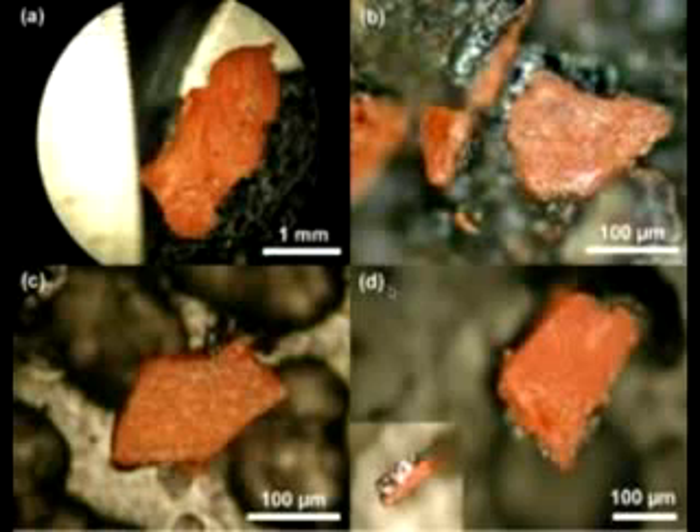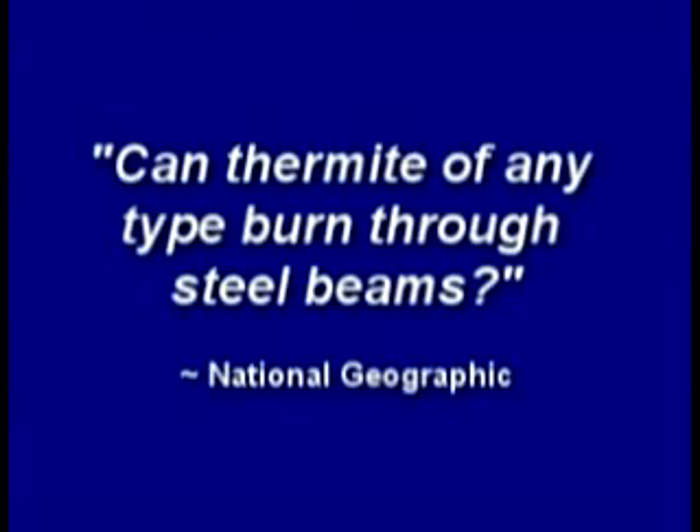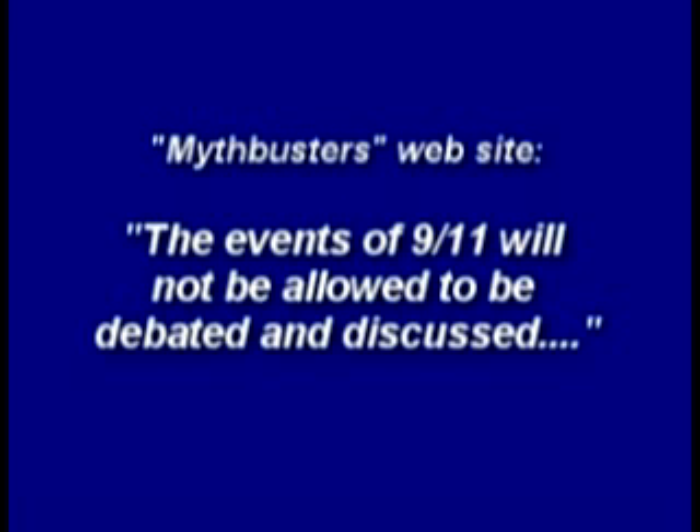If thermite melts through a steel column, the theory of a thermite-controlled demolition may have some validity. While truthers insist that more explosive superthermite could have been used in the tower demolitions, testing conventional thermite can illuminate this physical process and answer a simple question: can thermite of any type burn through steel beams? Despite 175 pounds of thermite packed around the steel column, it remained undamaged. Mythbusters says the events of 9-11 will not be allowed to be debated and discussed, and they barely managed to melt through the roof of a car with half a ton of thermite.